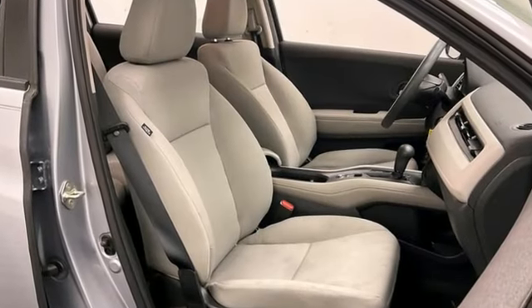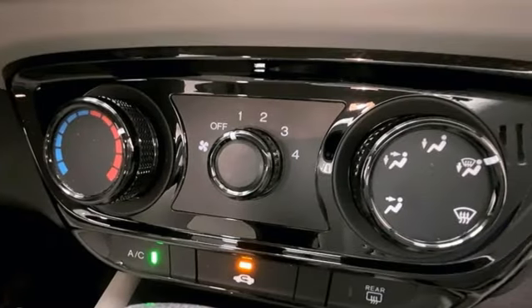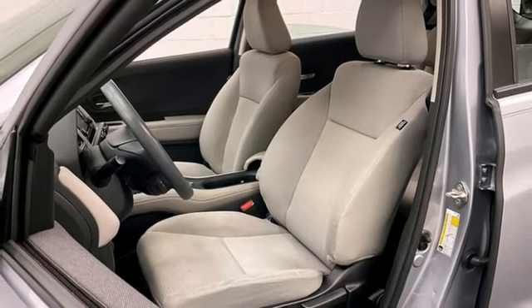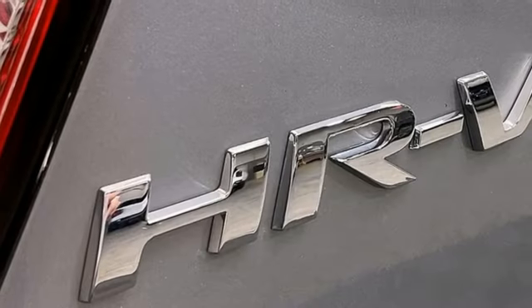Inline 4-cylinder engine, manual tilting steering column, external memory control, manual telescoping steering column, Bluetooth hands-free link, AM-FM stereo radio, aluminum wheels, USB port and Bluetooth streaming audio.